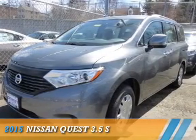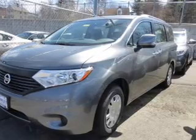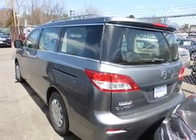Presenting the 2015 Nissan Quest. It's powered by a 3.5-liter six-cylinder engine and a continuously variable transmission.